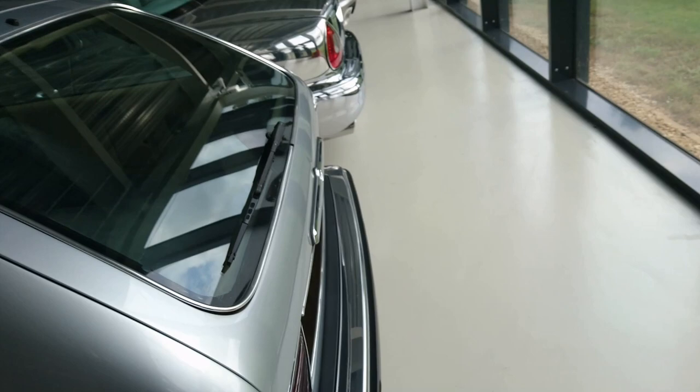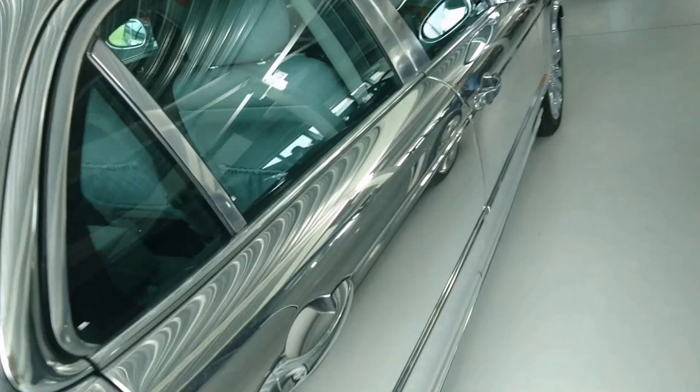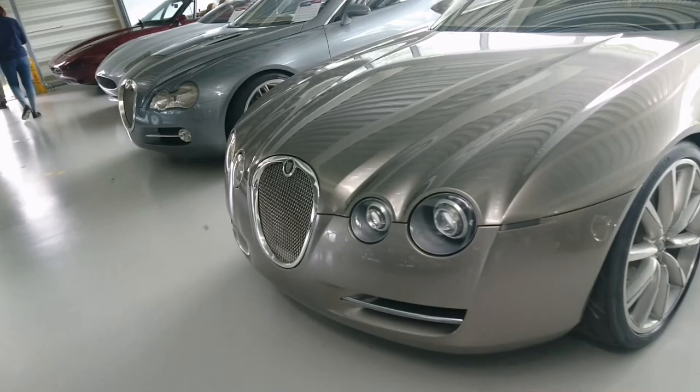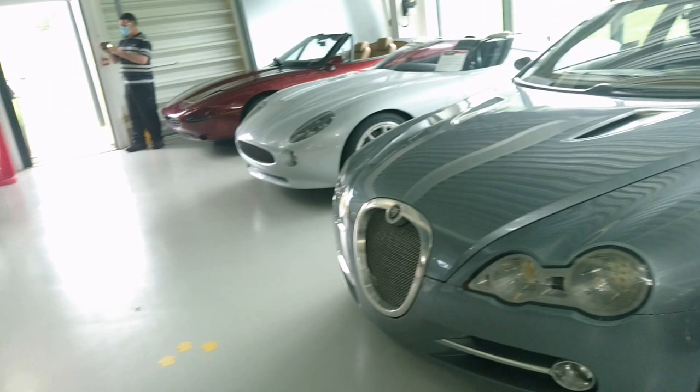Four litre straight six. One-off coupe prototype - that looks quite nice actually. I like that. Prototype XJ without paint on it, showing the aluminium structure. XJ8 polished saloon. CXF concept from 2007. 2001 Jaguar R coupe concept. 2003 R-D6 concept.